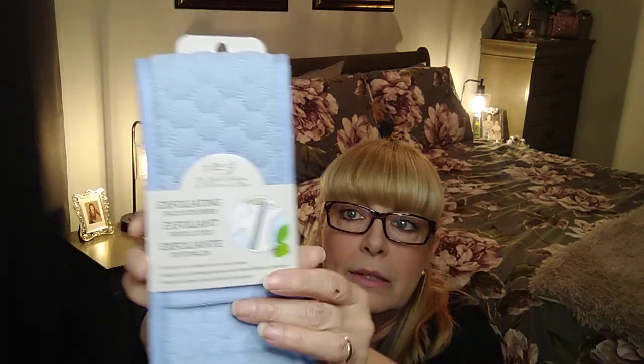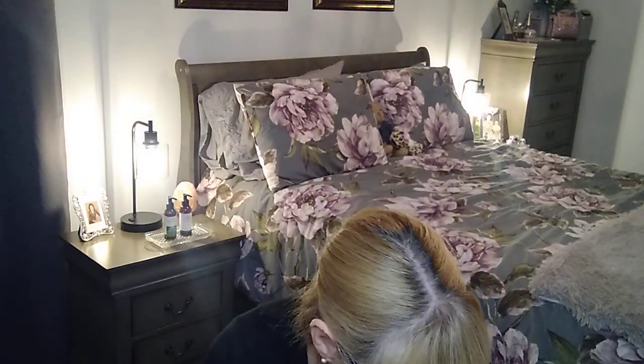I hauled a couple of these last week — this is the exfoliating back scrubber and it was four dollars. I wanted to get the blue one for a basket for my aunt, and I'm planning on putting some things in there for my uncle as well — kind of a dual his-and-hers basket.